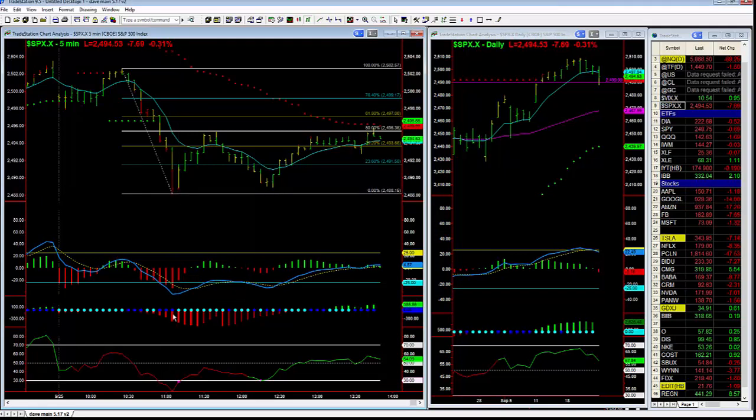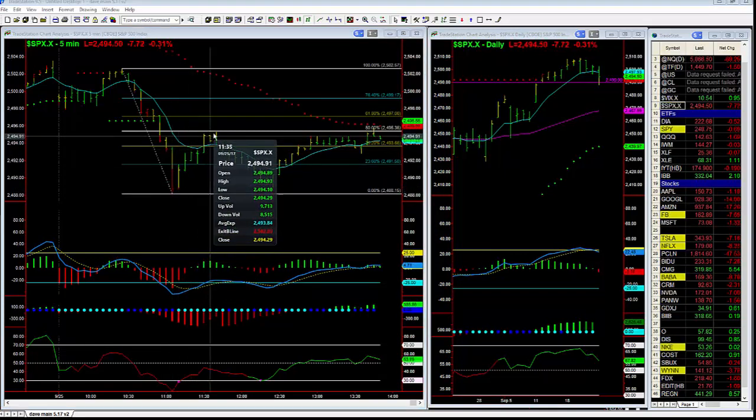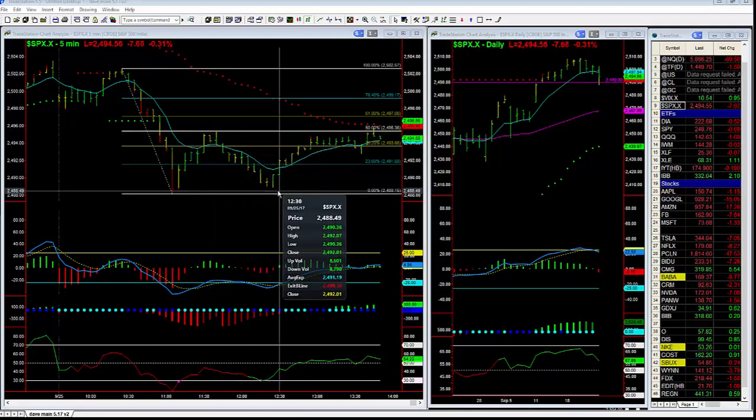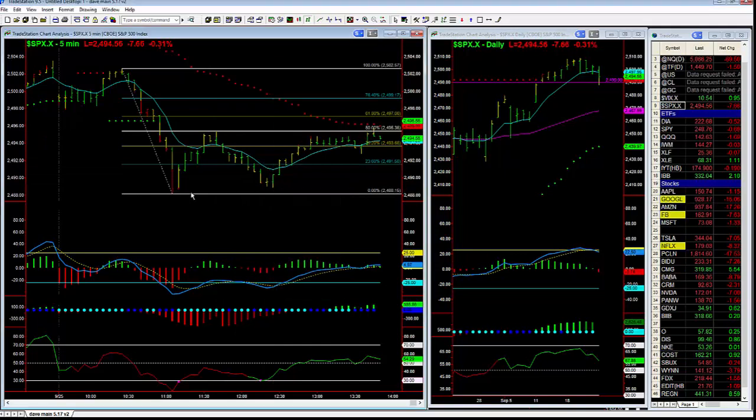The next bar, we got a low volume signal, and then we start to immediately bounce higher. We make roughly a 50% retracement, and then we pull back right in the vicinity of the previous low. So this is a double bottom. We check momentum.